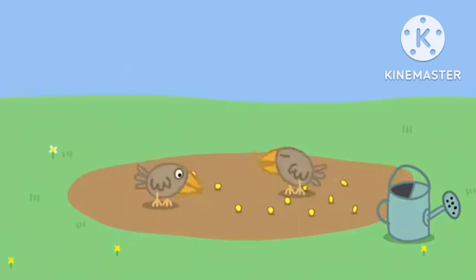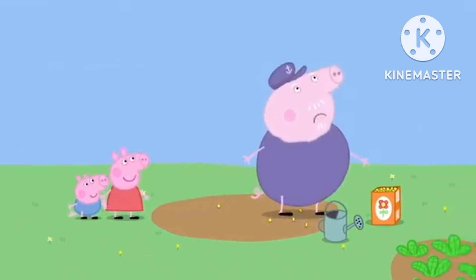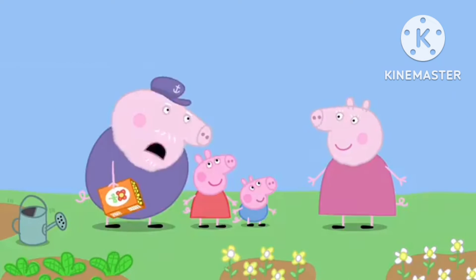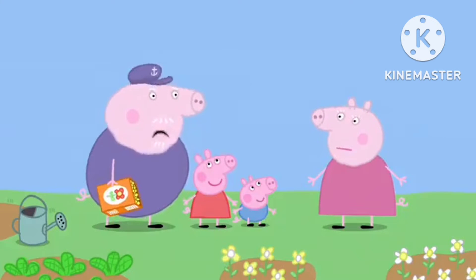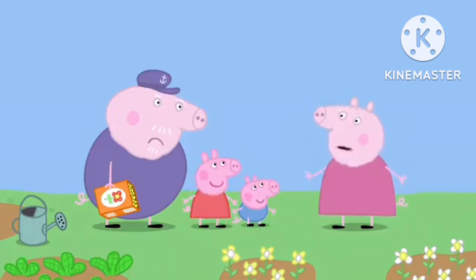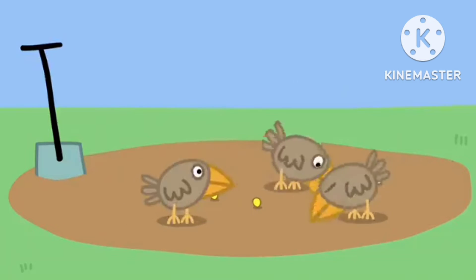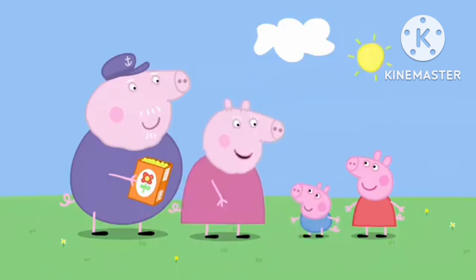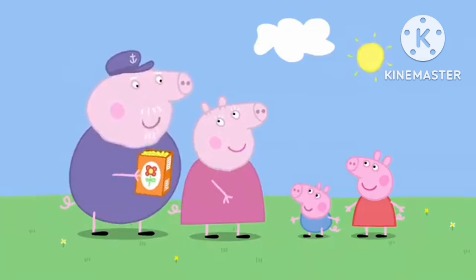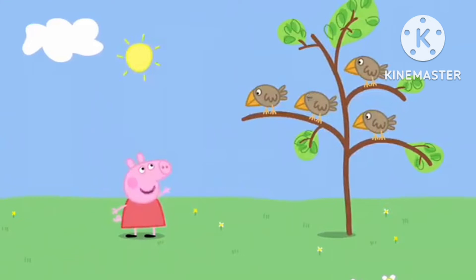Two more little birds are eating Grandpa Pig's seeds. Oh, look! Shoo shoo! What's all this noise? Granny Pig, the birds are eating all my seeds, so we're chasing the birds away. There's no point chasing them — they'll just come back again. Look, we need a scarecrow. What's a scarecrow? A scarecrow is a straw man that scares birds away. What a good idea, Granny Pig. I'll make one. Come on, everyone. Bye-bye, little birds. We're going to make a scarecrow.